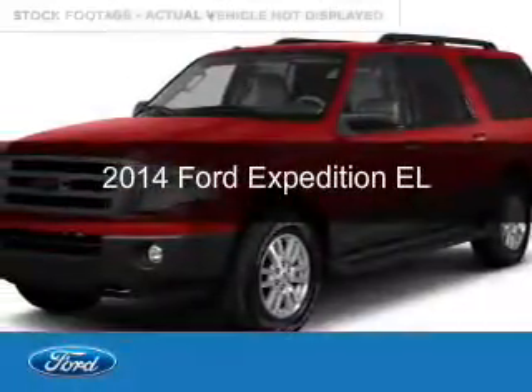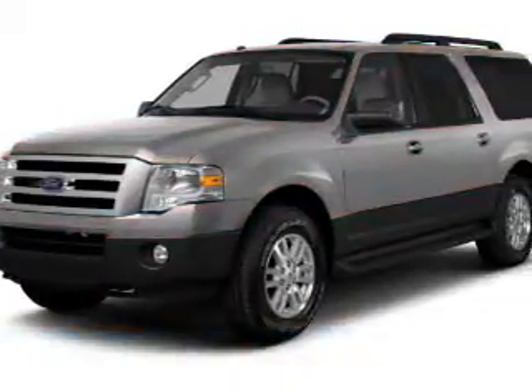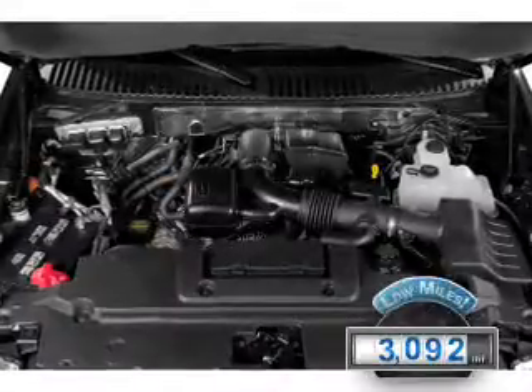This is a used 2014 Ford Expedition EL, powered by 4-wheel drive, a 5.4-liter 8-cylinder engine, and a 6-speed automatic transmission. With fewer than 4,000 miles, this vehicle is like new.